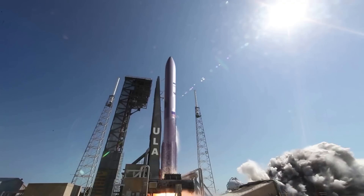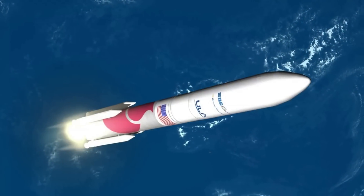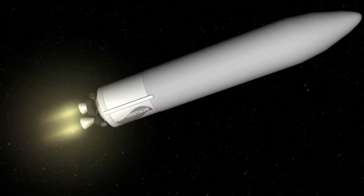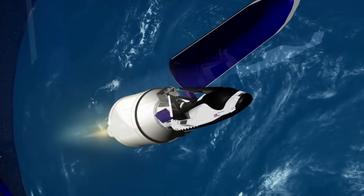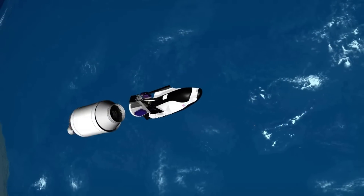In comparison, Tenacity is compatible with a wide variety of launch vehicles and will be launched in a stowed configuration inside a payload fairing. This makes Tenacity significantly more flexible and reduces ascent loads on the vehicle compared to the space shuttle. With Tenacity in a payload fairing, it will sit on top of the rocket, which will help protect the vehicle from debris.